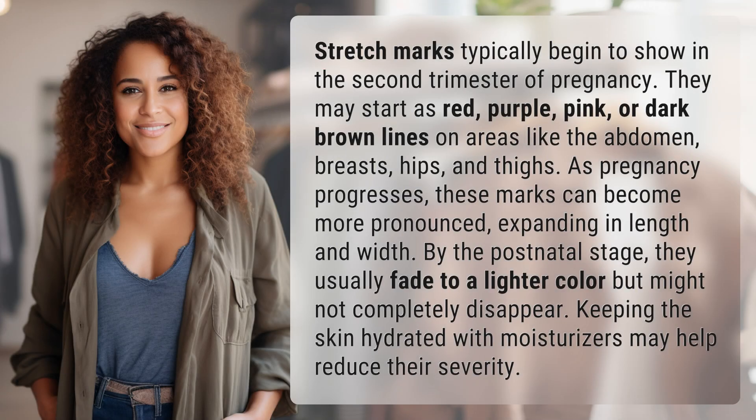Stretch marks typically begin to show in the second trimester of pregnancy. They may start as red, purple, pink, or dark brown lines on areas like the abdomen, breasts, hips, and thighs.